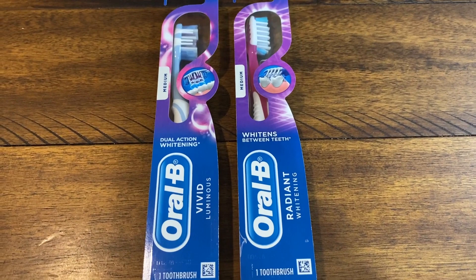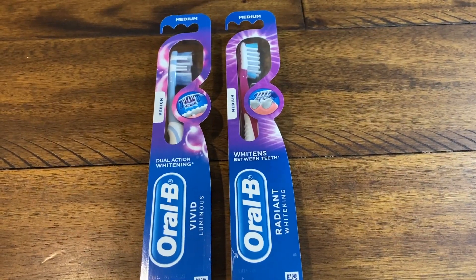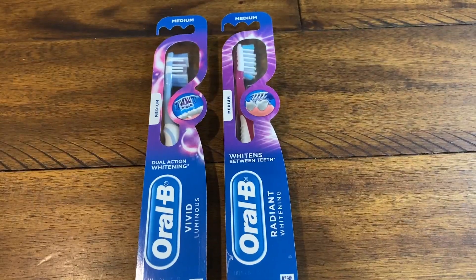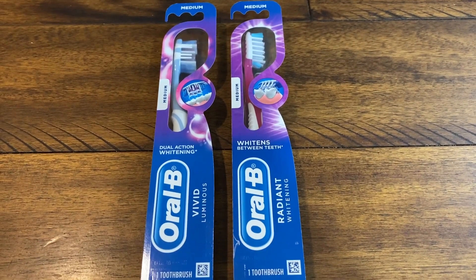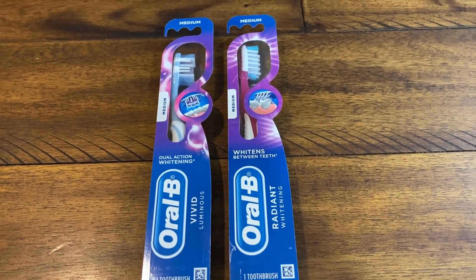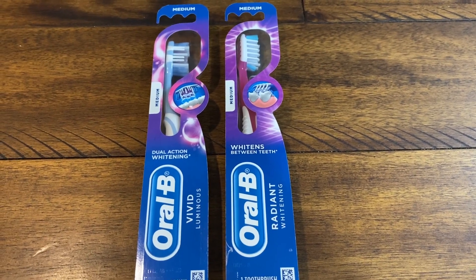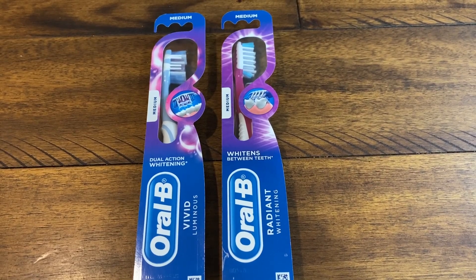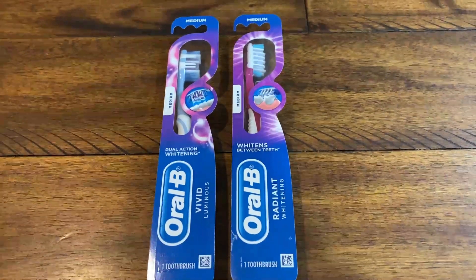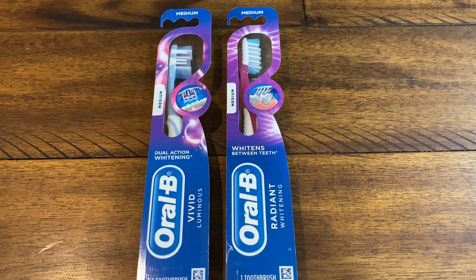Here is the Oral-B toothbrush deal. Remember, do not do your Crest deal and Oral-B deal together in the same transaction — break them up so you get those register rewards. There are a couple of different toothbrushes included, all on sale for $3.99: the Vivid, the Radiant, the Charcoal toothbrushes, and more — just check your store. Grab two for $7.98. We also have $2 off one coupons in the August P&G insert. Use two of those, you pay $3.98, and you earn a $4 register reward — so these toothbrushes are free.